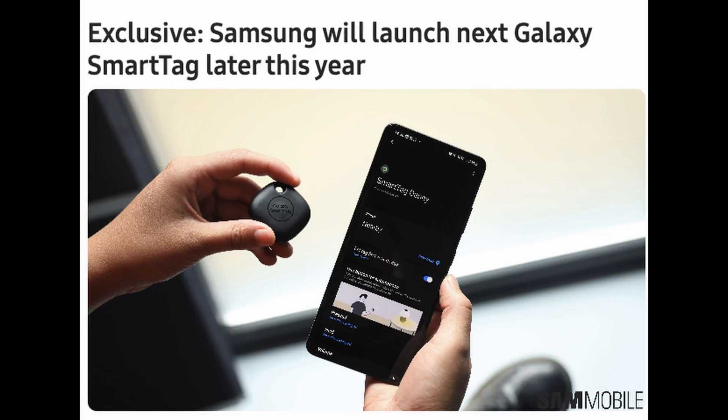The newest information is exclusive from Samsung Mobile saying that Samsung will launch next generation Galaxy Smart Tags later this year. They don't go into depth on exactly what's included, but some things you might expect are better range, more features, a louder speaker, and better battery life. The release date is supposed to be August, so even more products coming out in August — and those would be the Samsung Smart Tags.